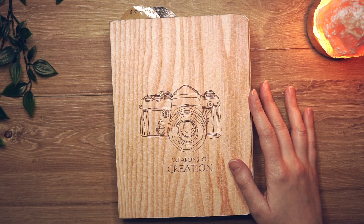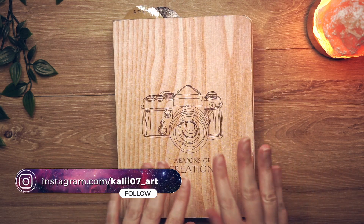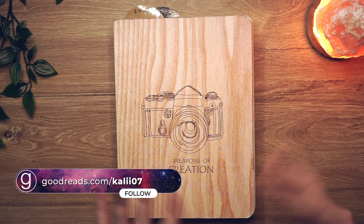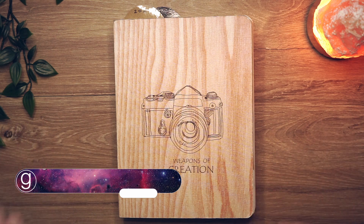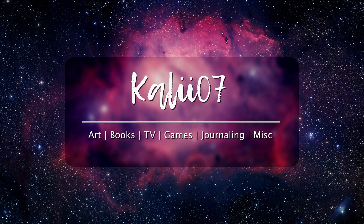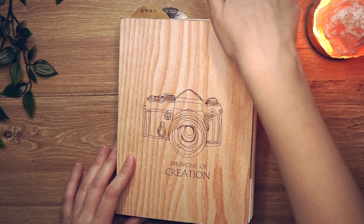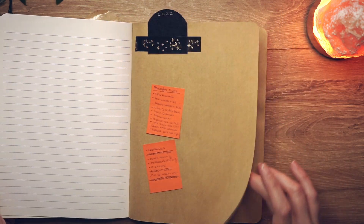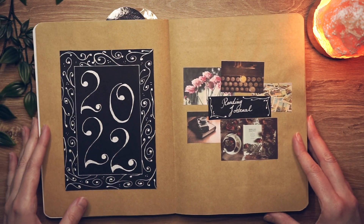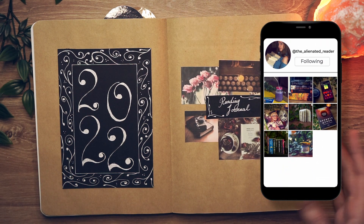Hey guys, it's Kelly here again and welcome back to my channel, welcome back to another journal-related video. Today I'll be going through my reading journal for 2022 and showing you how I set up my reading journal for 2023 without actually setting it up — I'll just go through the pages. But first, let's look through my 2022 reading journal. I actually surprised myself quite a bit this year because I ended up reading a lot more than I expected, a lot more than my initial goal.